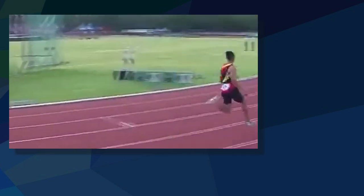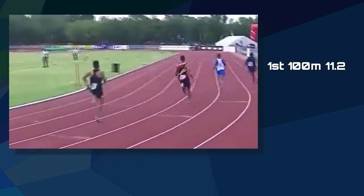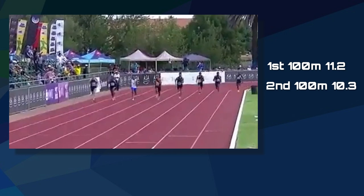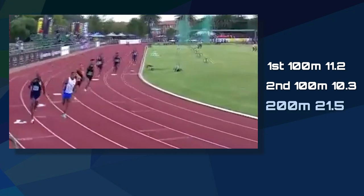This is exactly what Van Niekerk did in his latest race, running the first 100 meters in a very conservative 11.2 seconds. He then cruised through the next 100 meters in full control, reaching the halfway mark in 21.5 seconds.